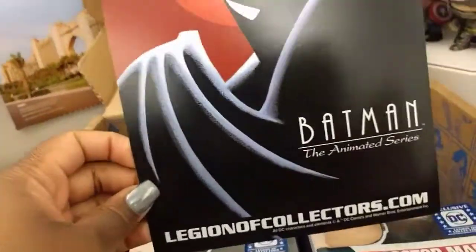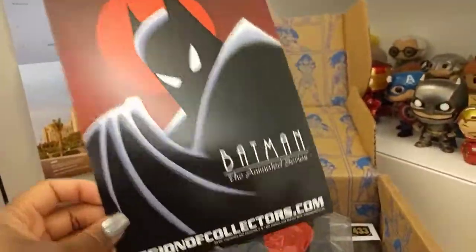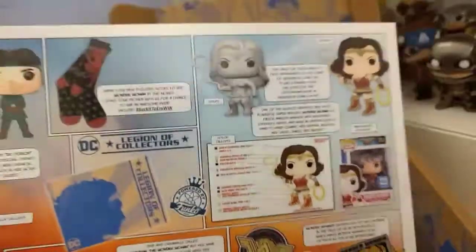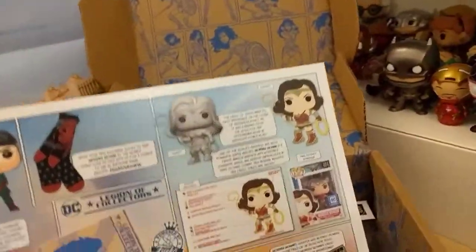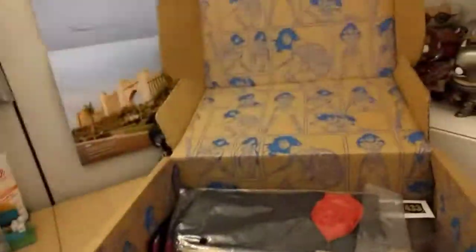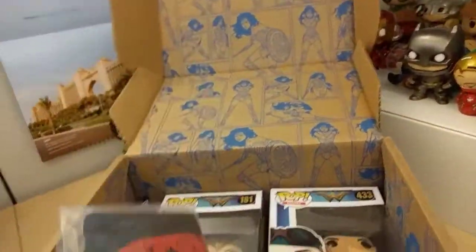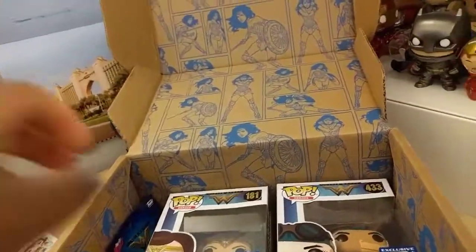So the next one is Batman the Animated Series. That's okay I guess. Batman's not my favorite, you guys know that. Let's see what we got. Got some pops. Socks — that's new. Pop socks, that's kind of cool. That's new.